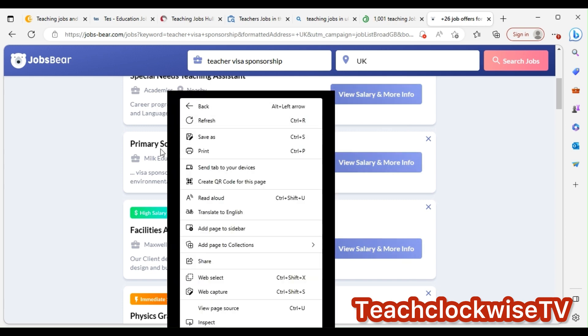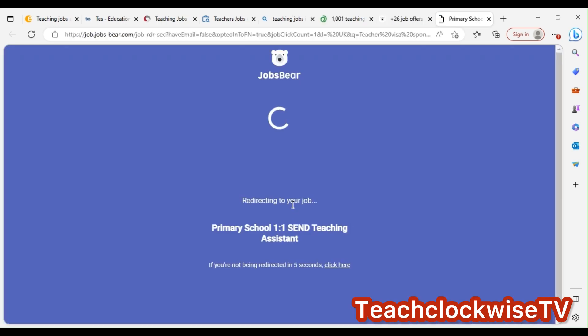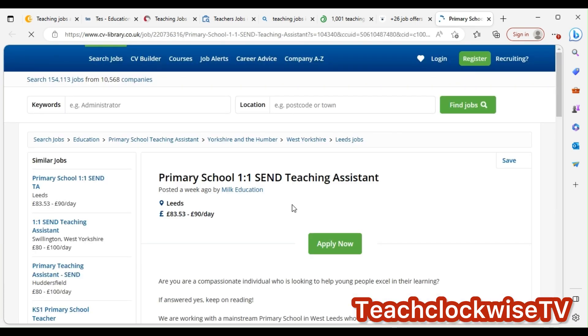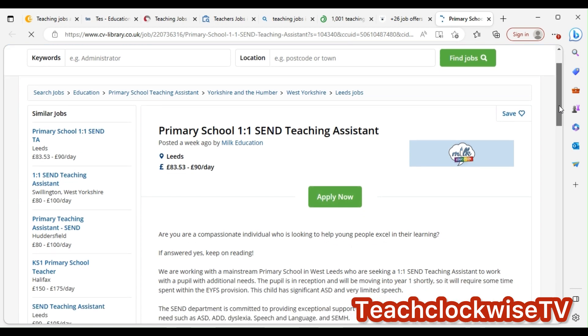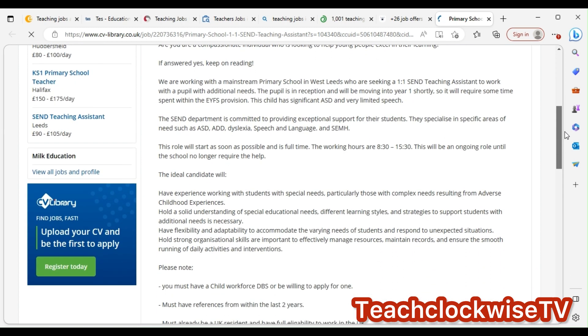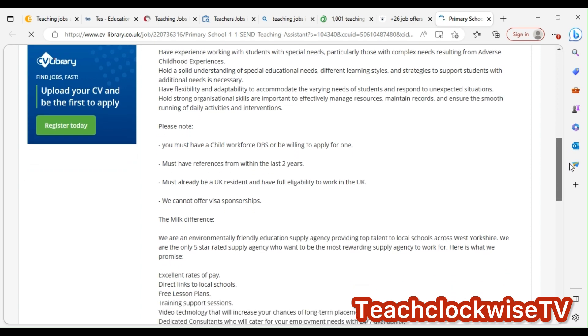Let's open this one. For the sake of this demonstration, I won't subscribe — I'll go straight through. CV Library is also a good place. It says 'primary school one-to-one SEND teacher assistant.' You can see it clearly.